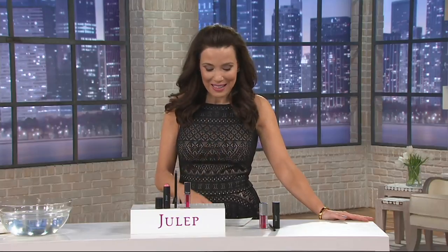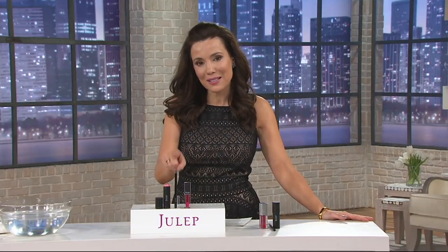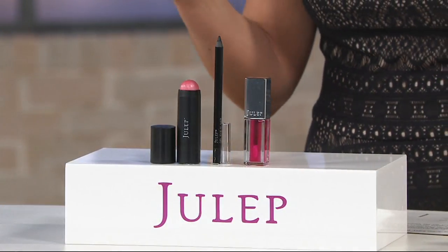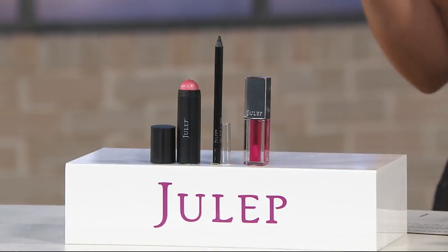What I love most from Julep is your Easy Glam. It is three steps to looking flawless — and I'm not joking about that. It's really everything you need, besides a foundation or a tinted moisturizer, to get out the door.